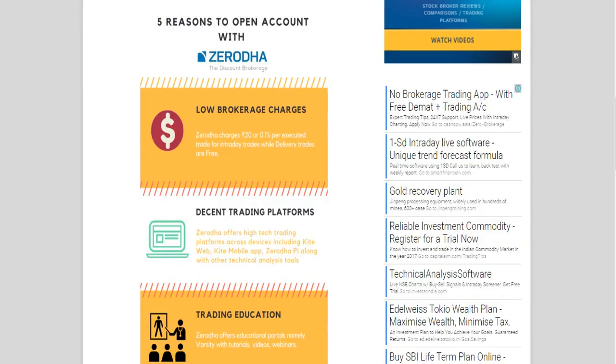Zerodha charges very minimal, low brokerage — just 20 rupees or 0.1% for intraday — and all delivery trades are absolutely free. They offer decent trading platforms across devices.